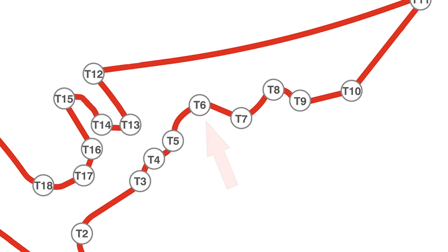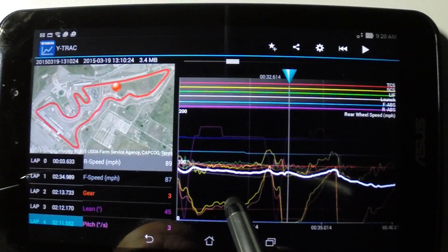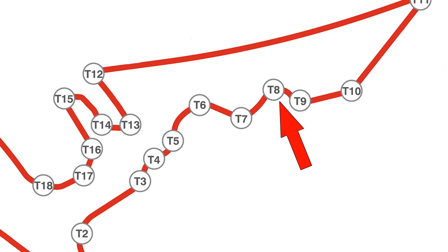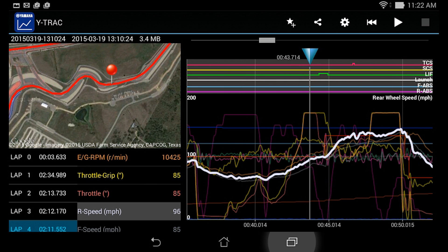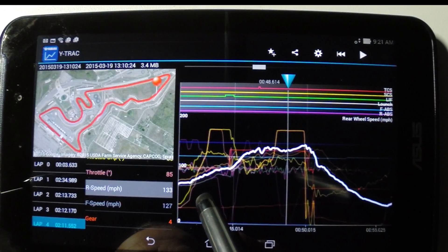Turn six is a 90 mile an hour right turn, and the rider leans the R1 over at more than 50 degrees through this corner. Turn seven is taken at over 80, then off the throttle and on the brakes for the 65 mile an hour left-hand turn eight. The rider pulls the bike back hard to the left and accelerates through turn nine. The throttle is full open towards turn 10, accelerating to over 140 miles an hour before braking hard down to 36.